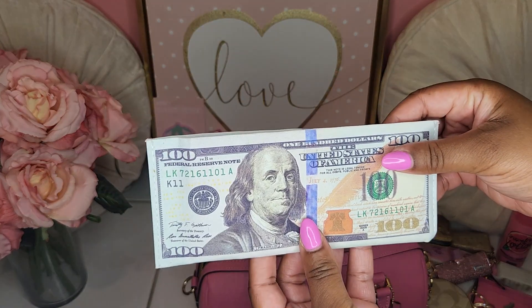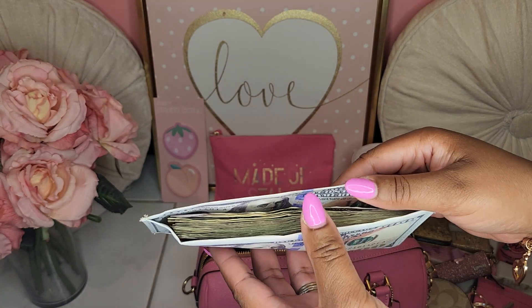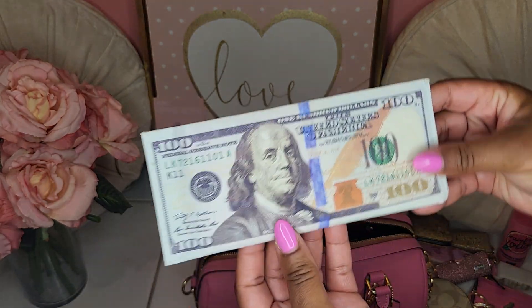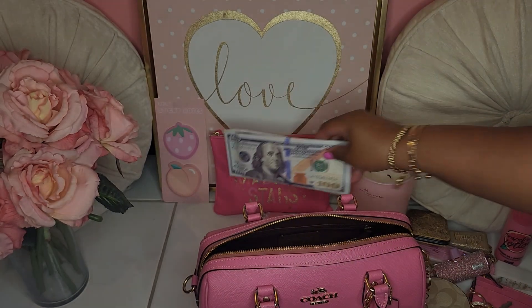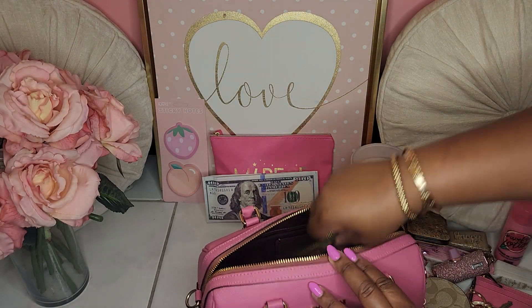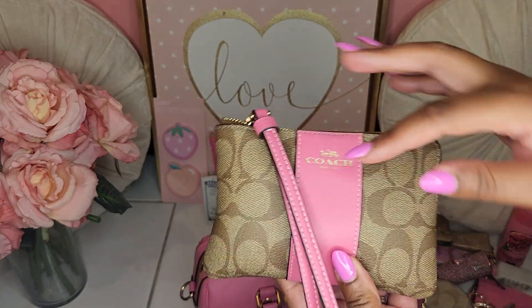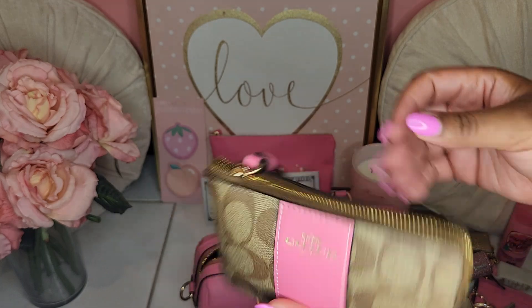I have my money holder that I bought from Flyboo's Etsy shop — love this thing. I do have my Coach Signature Petunia Corner Zip Wallet.